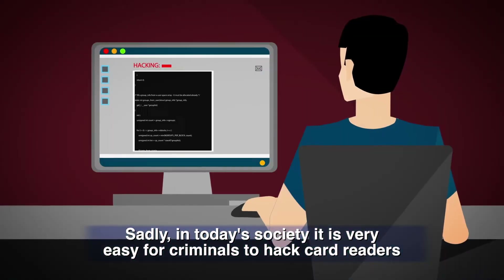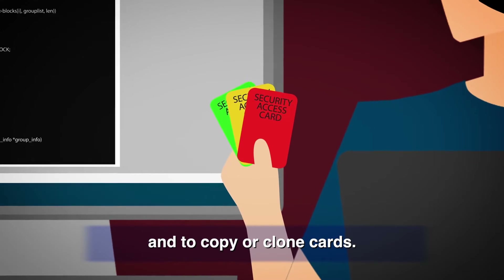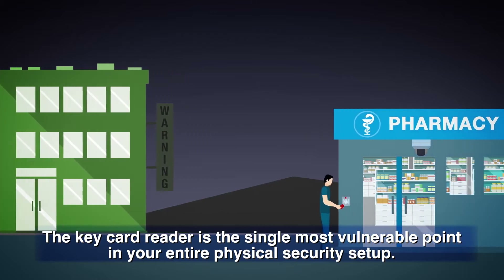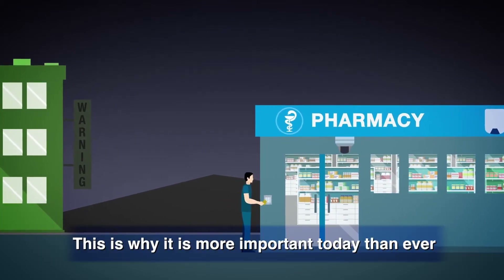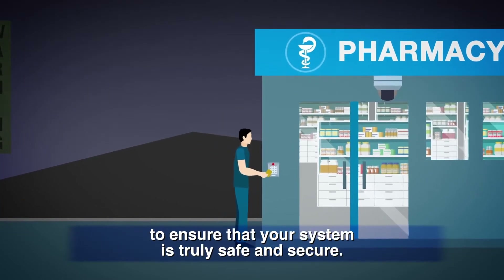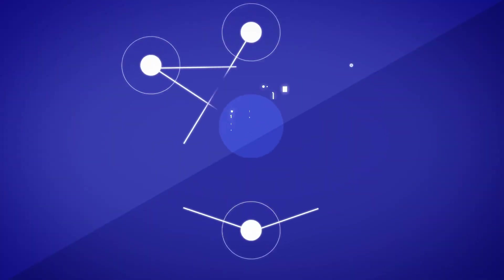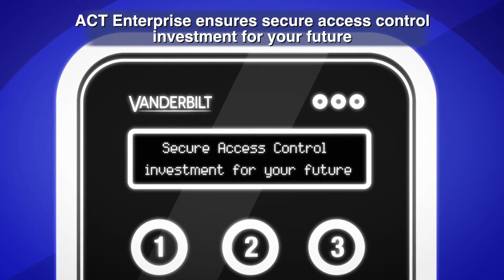Sadly, in today's society, it is very easy for criminals to hack card readers and to copy or clone cards. The key card reader is the single most vulnerable point in your entire physical security setup. This is why it is more important today than ever to ensure that your system is truly safe and secure. ACT Enterprise ensures secure access control investment for your future.